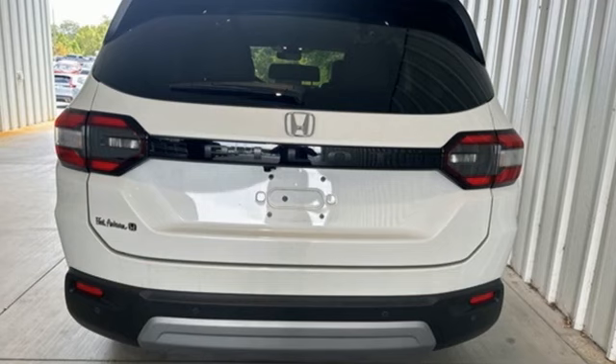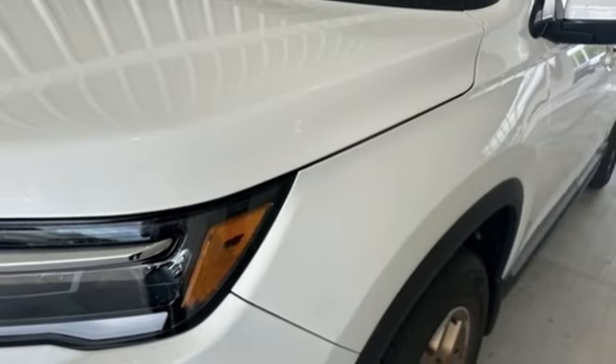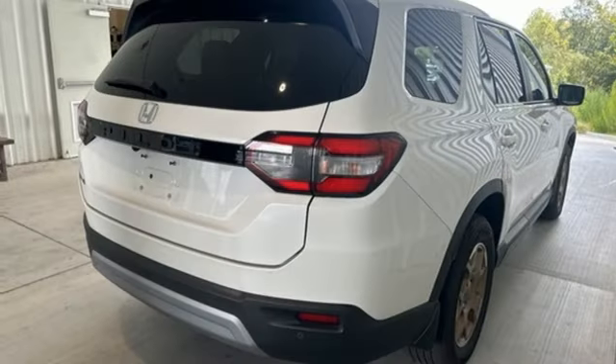Dual zone climate control, memory exterior door mirror settings, external memory control, active grille shutters, inductive device charging, and V6 engine.